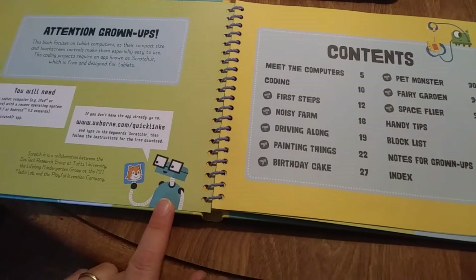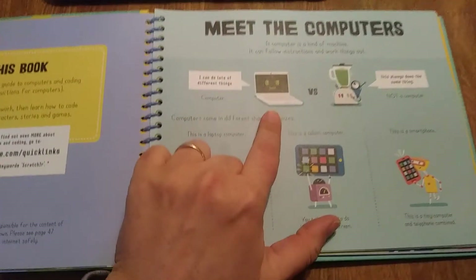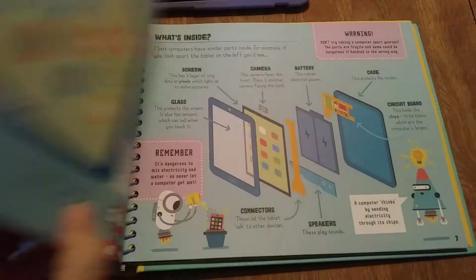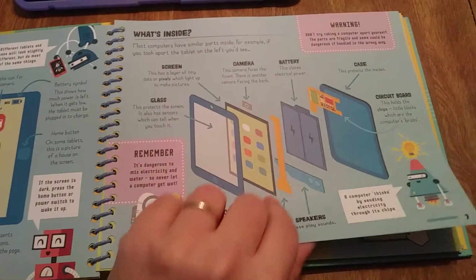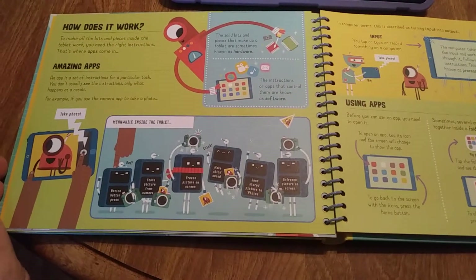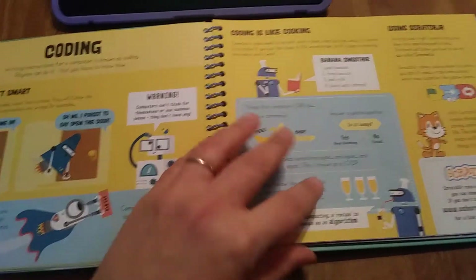I love how Usborne uses fun characters. My daughter always wants me to do the voices. I can do lots of different things. They show you the basics of computers and iPads or tablets — my daughter knows how to use hers better than I do — and then they get into the basics of coding and how that works.